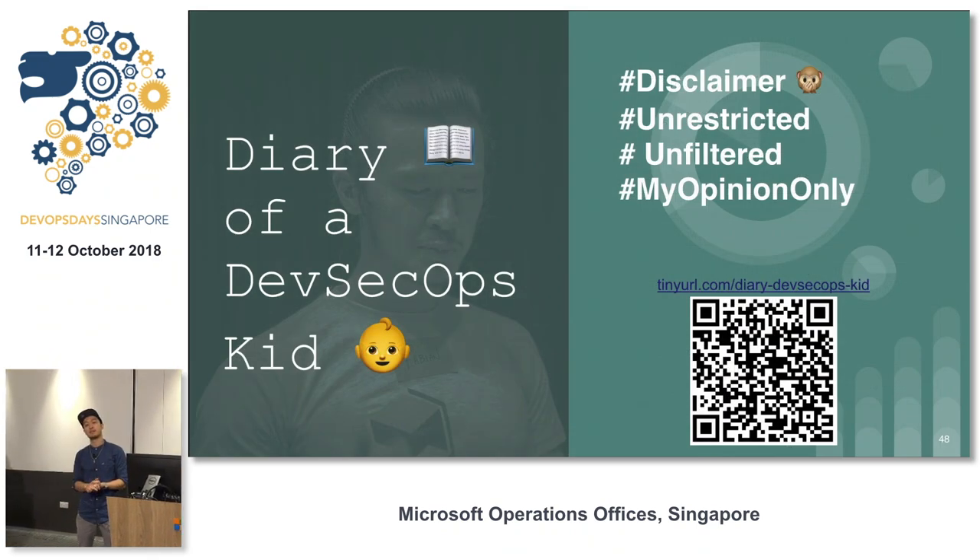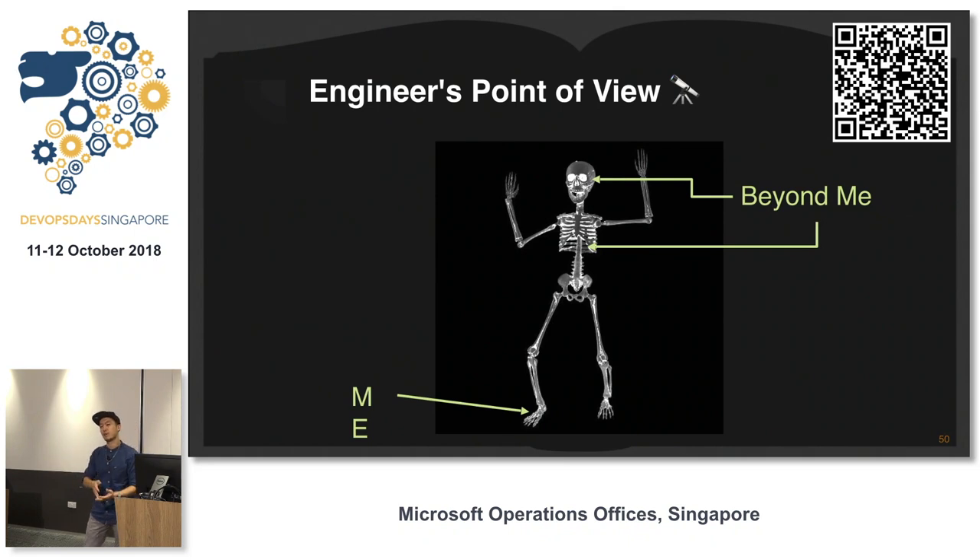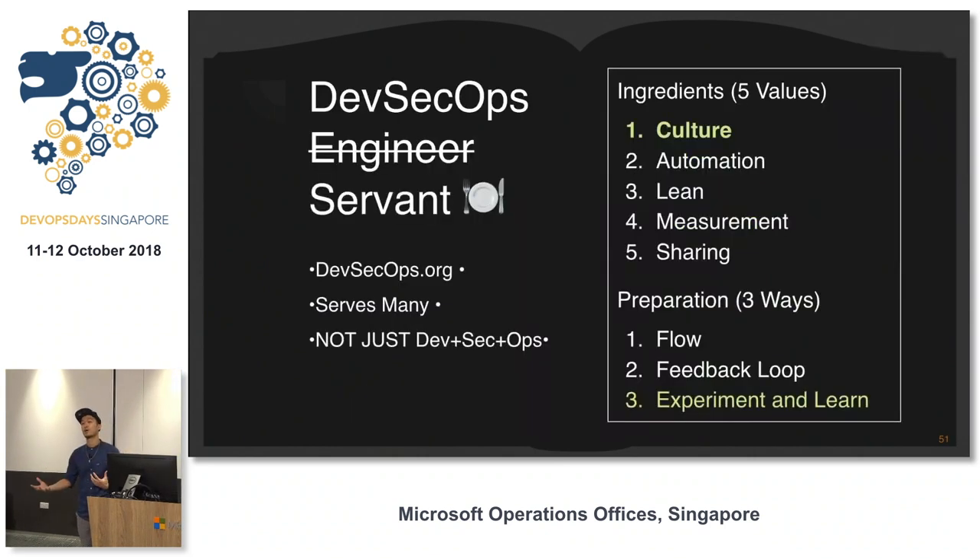My name is Fabian. Welcome to my little story about the diary of DevSecOps. DevOps, DevSecOps — it's just a term. I used to work at Intuit two years ago when the term DevSecOps was in the news. I've since come to GovTech. DevOps is like the brain and the body controlling the legs and the arms — we all move as a whole.